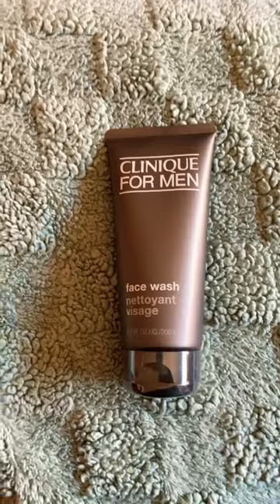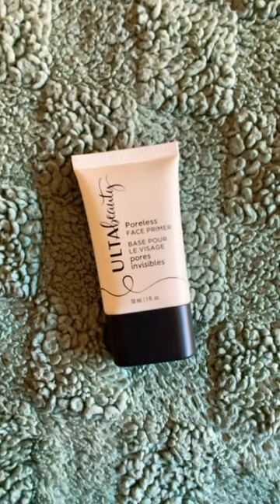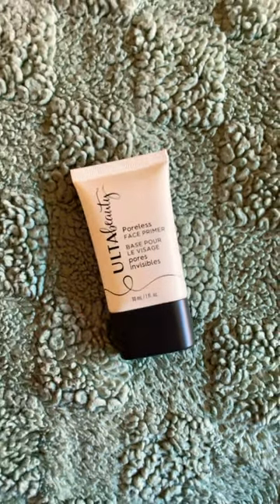Backup face wash for my husband. The Ulta Poreless Primer — I haven't tried this before, but I want to.